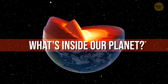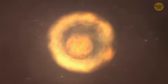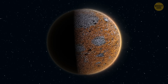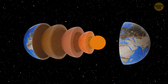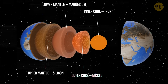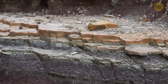Earth is about 4.6 billion years old. It was born from a huge cloud of dust and gas that slowly cooled, shrank, and hardened into the planet we know today. As it cooled, heavy metals like iron and nickel sank to the center, and lighter, rocky materials floated upward, creating Earth's layered structure, with each layer having its own unique properties.